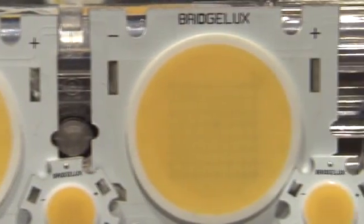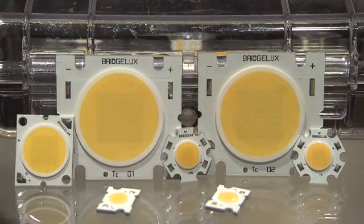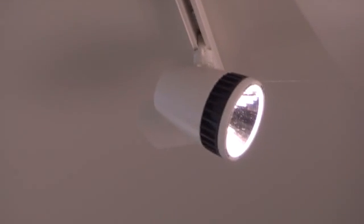BridgeLux is a solid state lighting company. We produce LEDs, LED chips. This is a manufacturing facility and we also leverage offshore manufacturing partners. We take those chips and package them in products that deliver between a few hundred lumens to over 10,000 lumens.